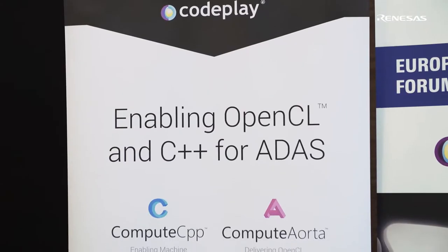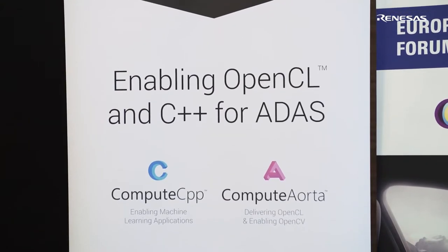We offer a product called Compute Aorta which lets you run OpenCL software on the CV engine, and we have another one called Compute CPP. Our products will take that software and run it on the CV engine on the H3 or V3M processors from Renesas.